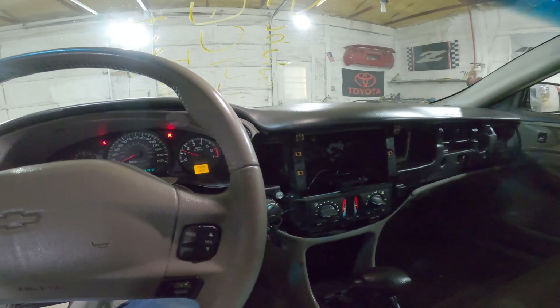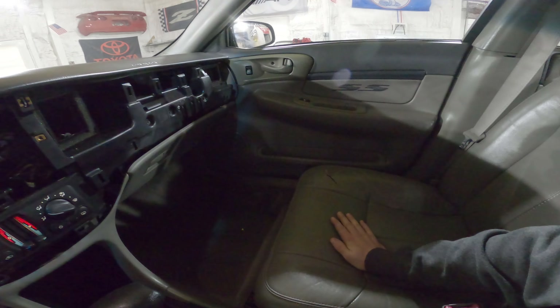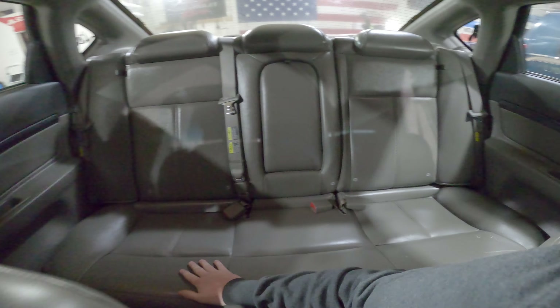This is the damage from the theft recovery. Nice SS door panels. Seats have a little bit of wear on them, but we did still put them in. Back panels are the matching SS as well.